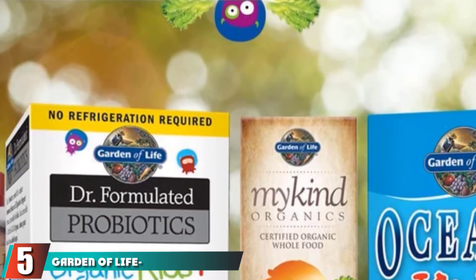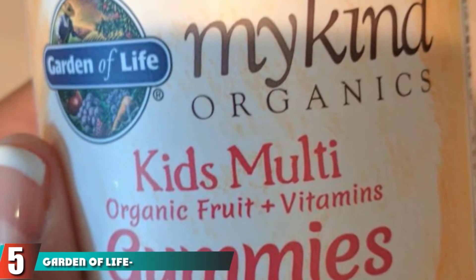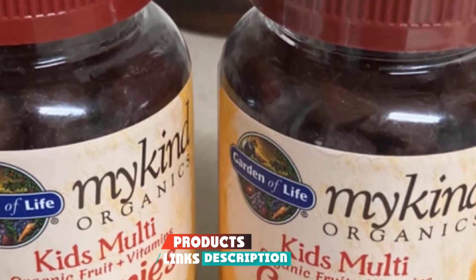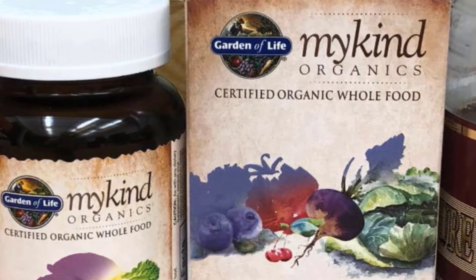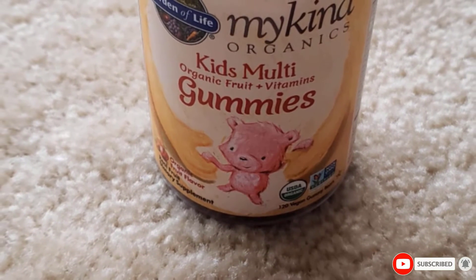The number 5 position is held by Garden of Life My Kind Organic Kids Gummy Vitamins. The children's gummy vitamins are packed with 9 organic whole fruits. This vitamin formulation provides antioxidants and nutrients for the kids' overall health. With no artificial ingredients, these make the most delicious and best gummy vitamins for children that can be equally enjoyed by adults.